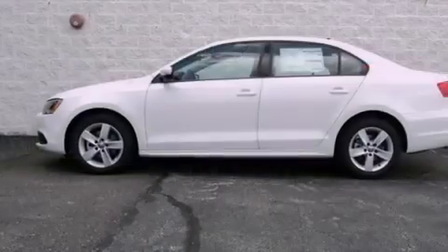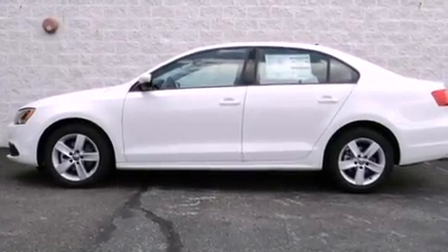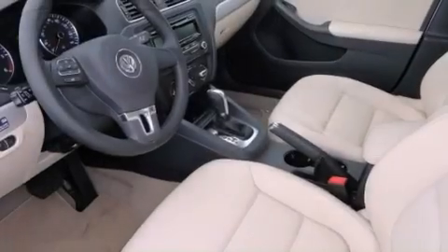Its top features and packages include the appearance package, and the heated seats can warm you up in seconds, keeping you and your passengers comfortable the whole trip.